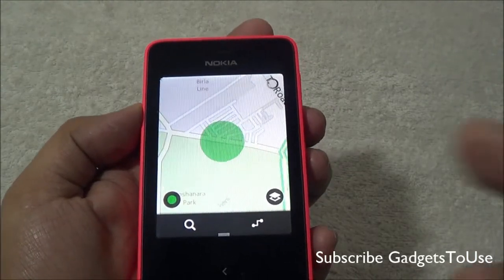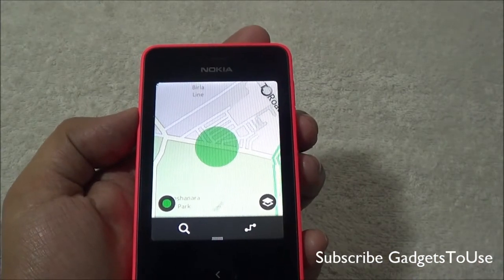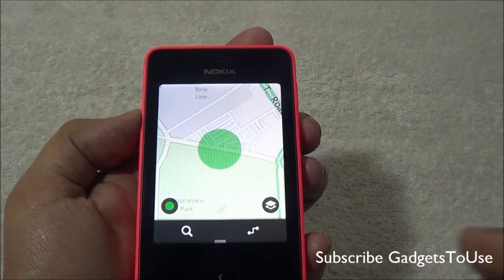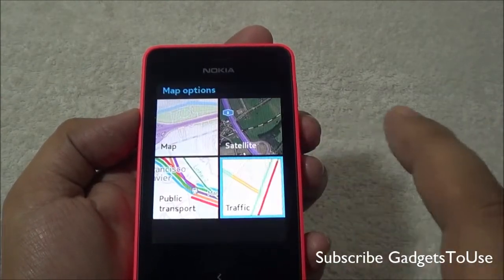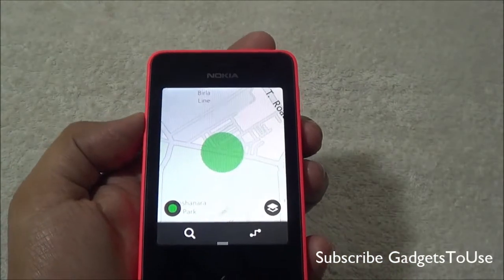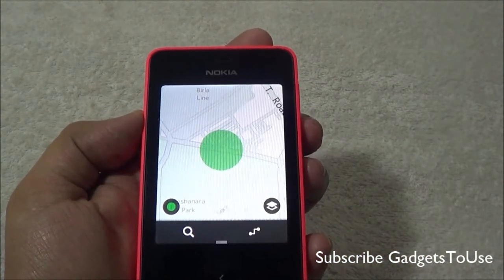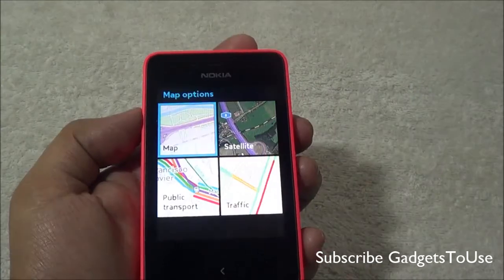You can also switch to traffic mode, as you can see here. In traffic mode, it will show you roads where traffic is low, and roads where traffic is high will be shown in red. The public transport option also shows where you can take public transport and what kind is available.